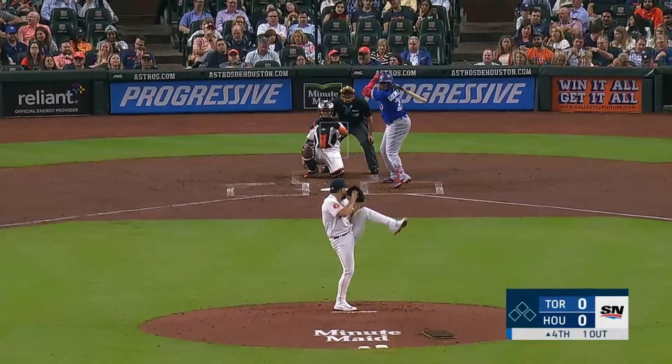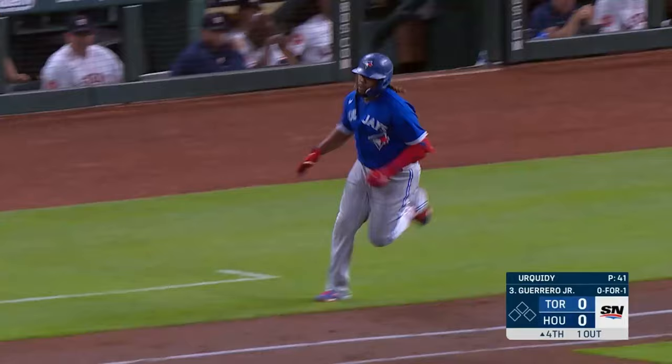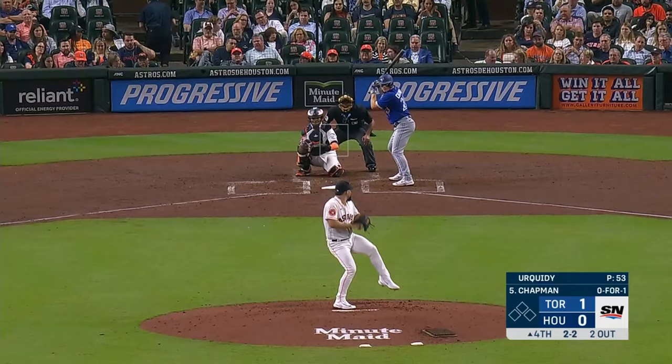And he hits it high and deep to left field — and there is no doubt about this one. And right on cue, he hits one out of the ballpark. Well, that's going to make him feel better.